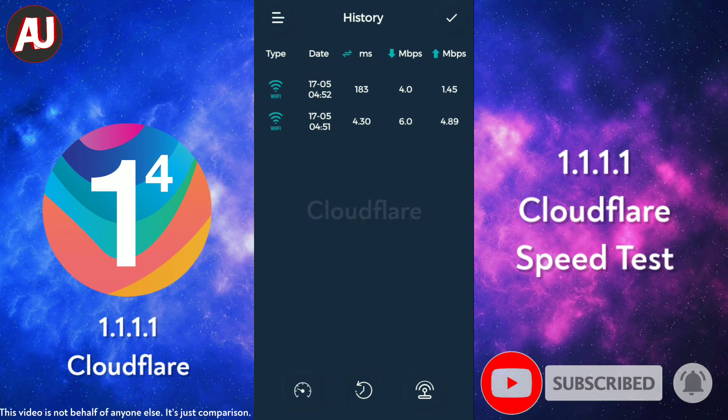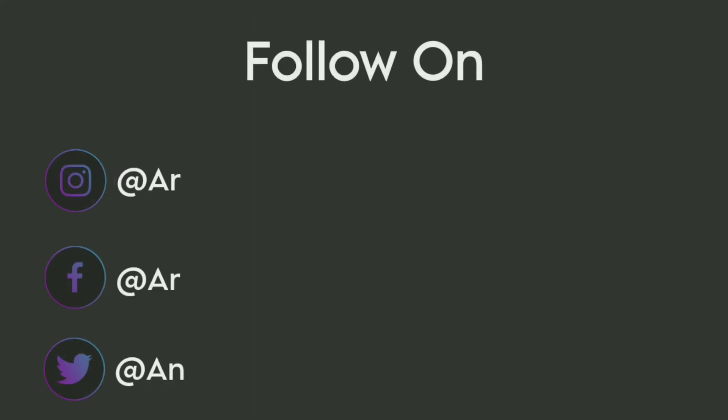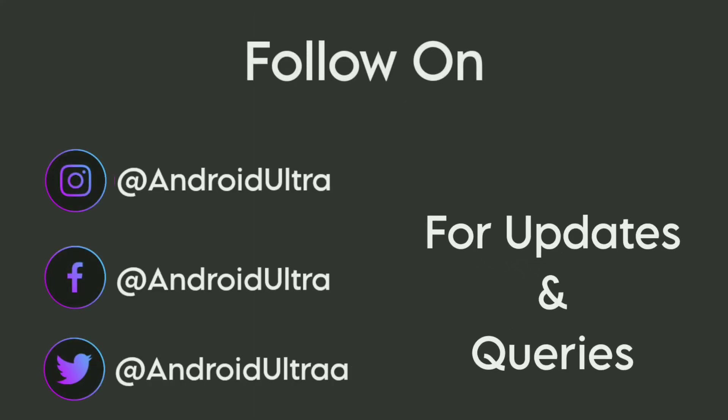This video is not on behalf of anyone else. I hope you enjoyed this video. If you're new to my channel, please consider subscribing and press the bell icon for more videos. Thanks for watching.